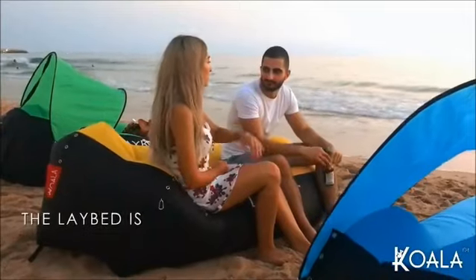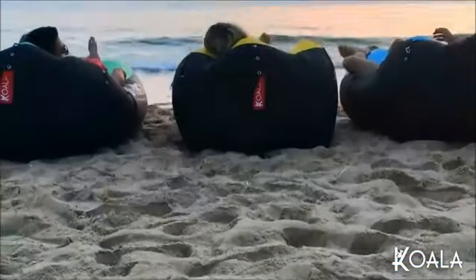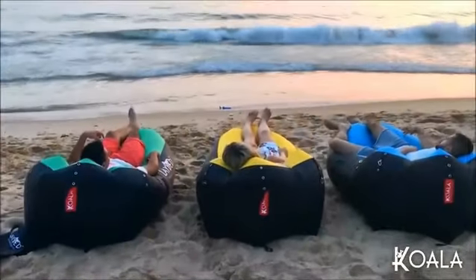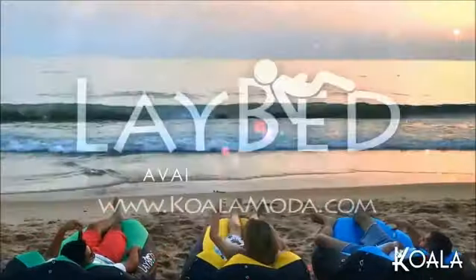The Laybed Original is made of 100% durable parachute fabric, so you don't have to worry when placing it on rough terrains or even when floating on the water and chilling in the pool. Order yours now, only at koala-moda.com.